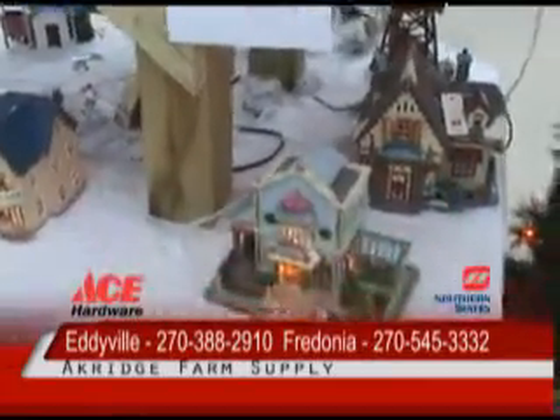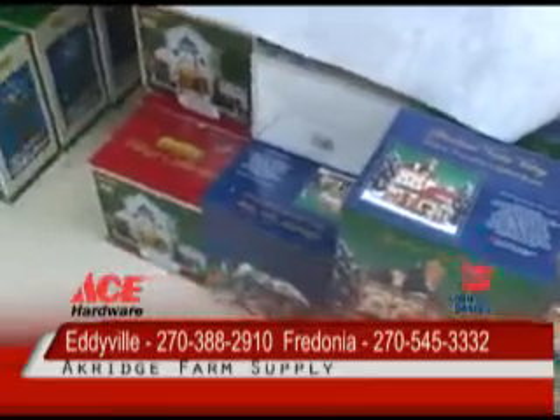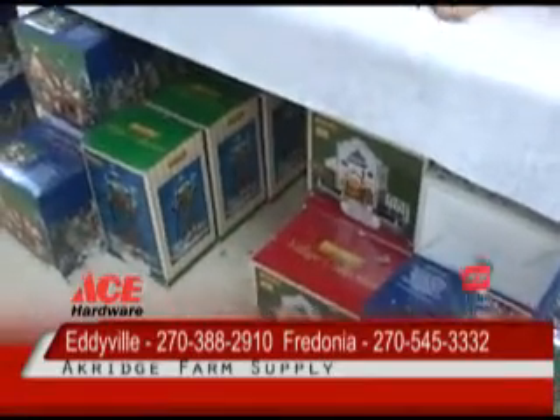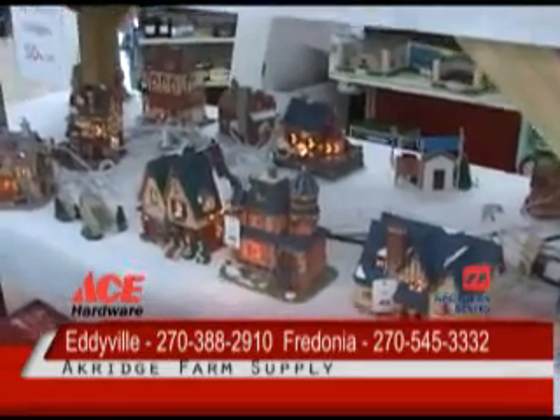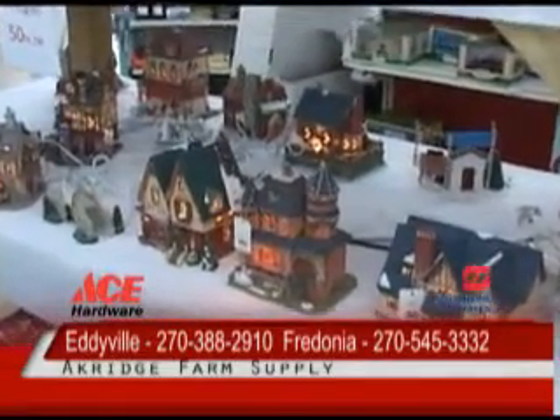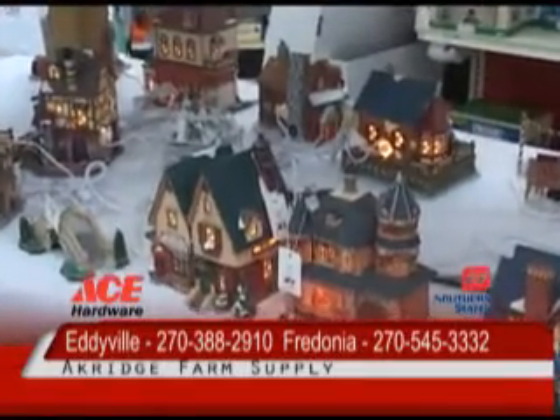That includes the little miniature trees that go with the villages and all this — they make a really beautiful setup for your home. If you've got a fireplace panel and you want to decorate it, they're great for that. Or if you've got just a cabinet, a place you're not using, and you want to make it look pretty for the holidays, this is a great way to do it.